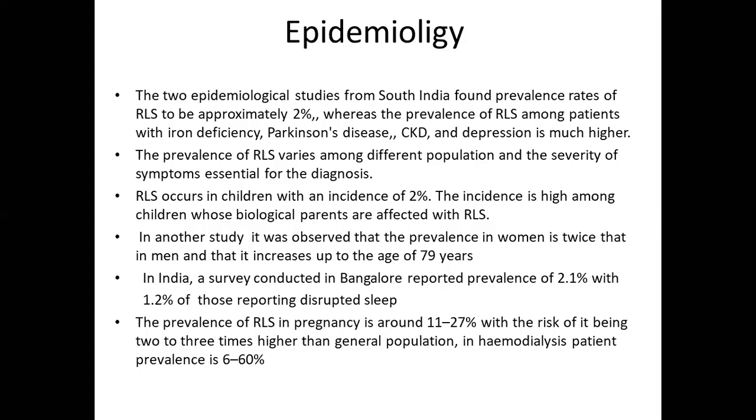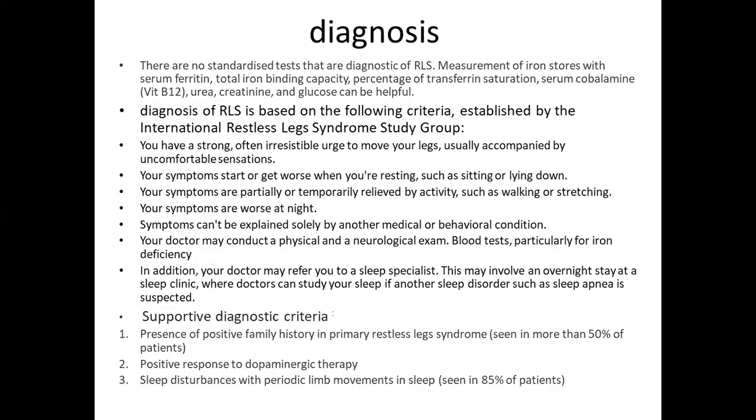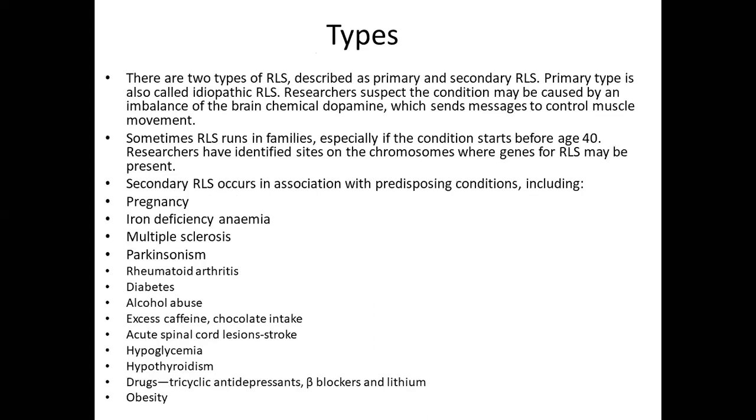The instructor shares that he has personally seen two RLS patients who were started on clonazepam at a Baptist hospital. He suggests that drug-induced RLS should also be included in the presentation, noting that dopamine antagonists are an important cause not explicitly listed, even though dopamine agonists are mentioned as treatment.